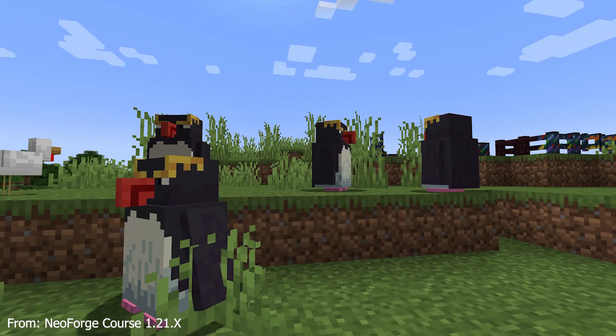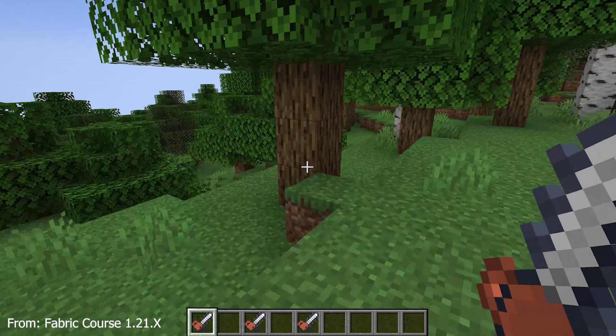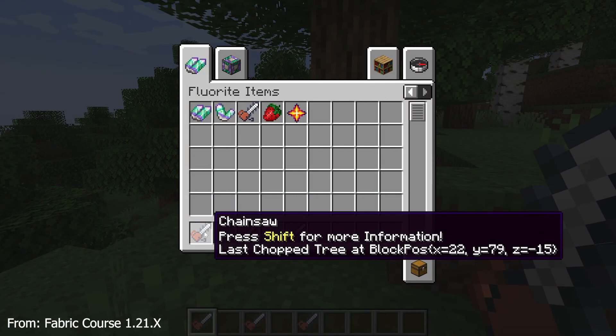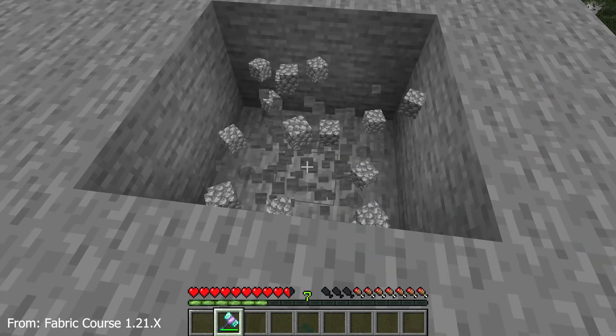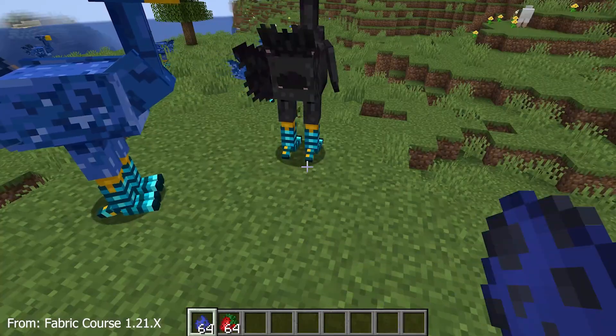Now in the 1.21 courses, you'll learn the basics again, but we'll also take a look at the new component system. Some major changes around paintings and music discs and other things are also included, along with adding many, many things. Advanced topics like block entities and custom mobs are also in the mix.